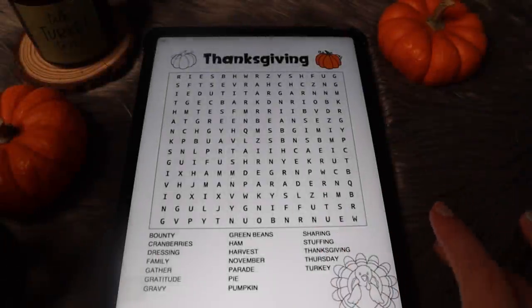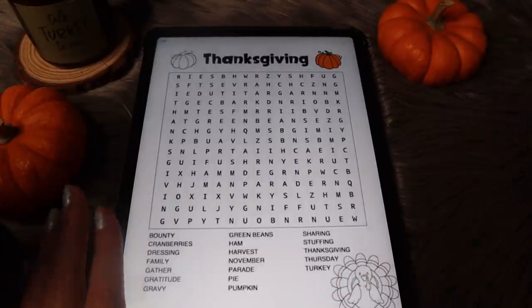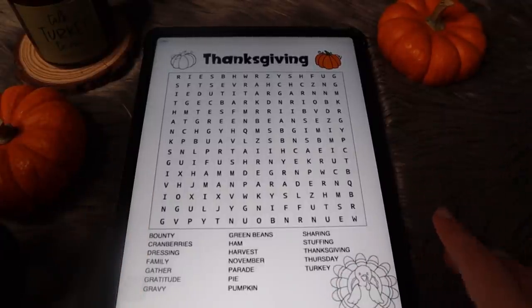Hi everyone, hello, it is Destiny, Destiny Whispers here.